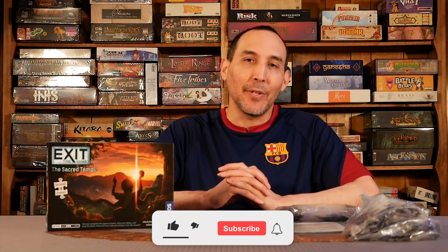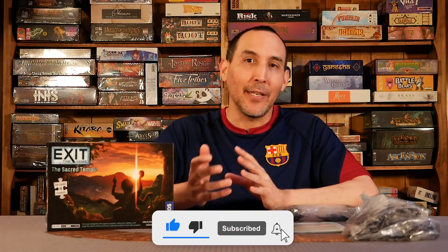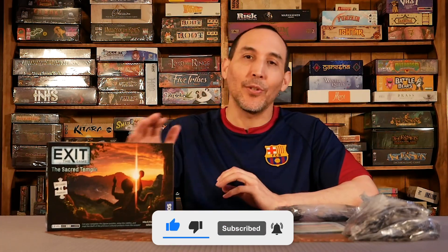Welcome to Board Game Empire. Today we're going to do a review of Exit the Secret Temple. It's one for players 10 plus, and provides 2 to 3 hours of gameplay.